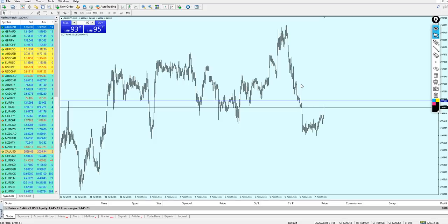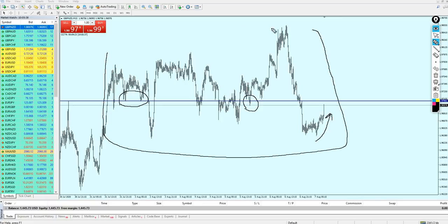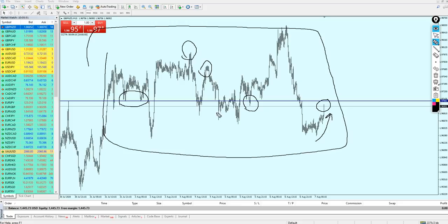Regarding Pound NZD, I'm waiting for the pair to reach a previous strong key resistance level. Looking at the chart, the market is currently rising. I'm looking for a short or sell opportunity, so I need to find a strong resistance. Looking left, I only see a strong previous support level, and I cannot find a strong resistance near the current price.